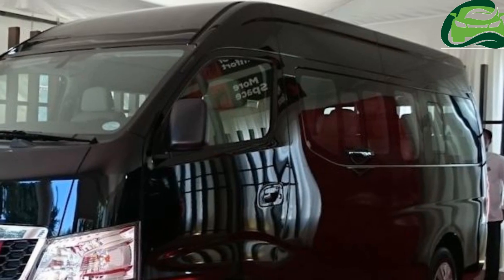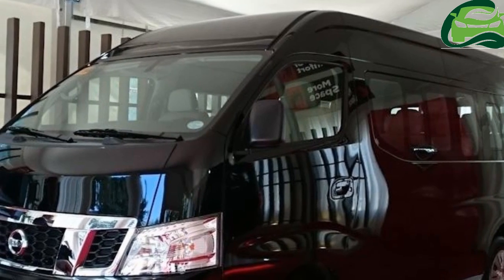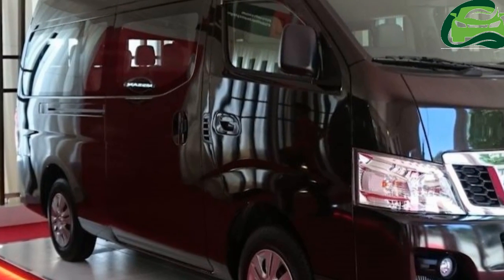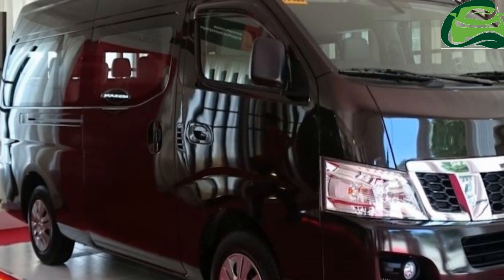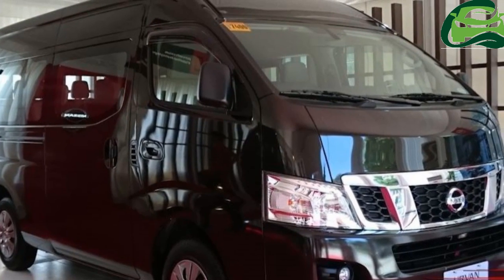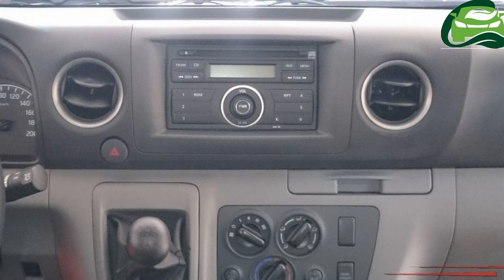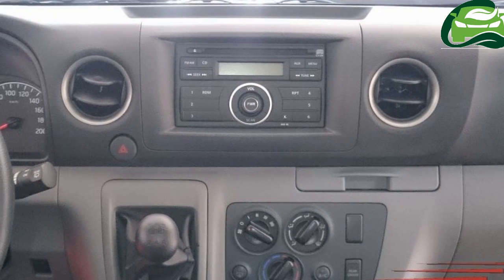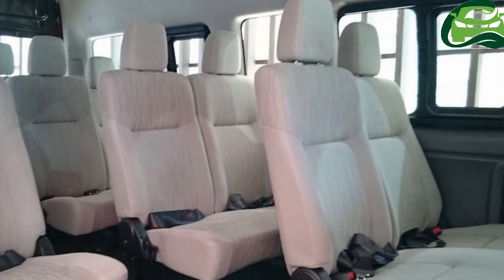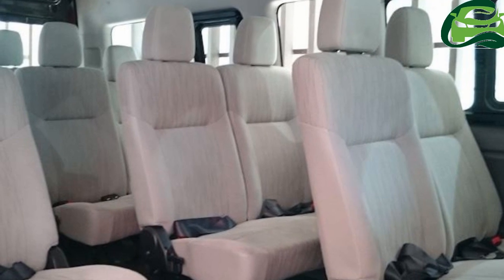Powering the Nissan Urban Premium is a high-torque 2,488 cc four-cylinder diesel mill coupled to a five-speed gearbox. The engine is capable of producing 129 PS of power at 3,200 RPM and 356 newton meters of torque in the range of 1,400 to 2,000 RPM.